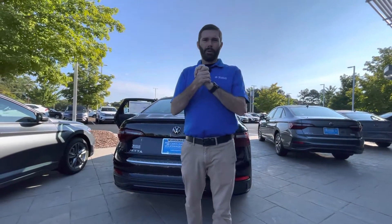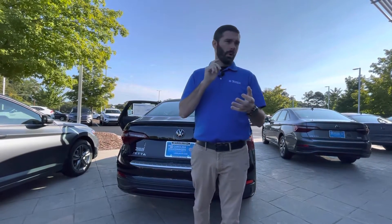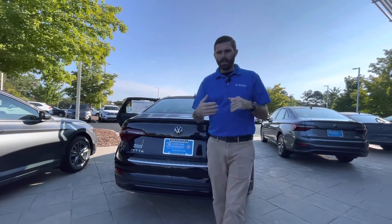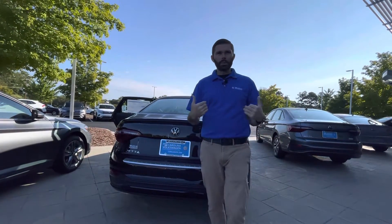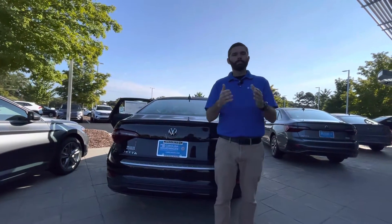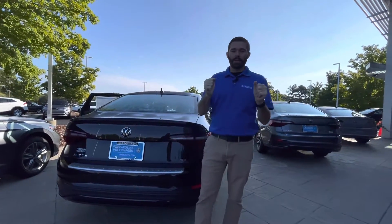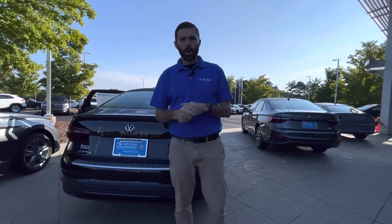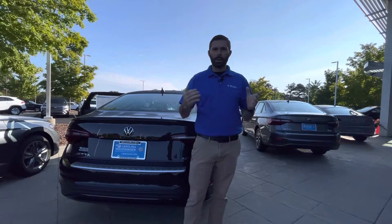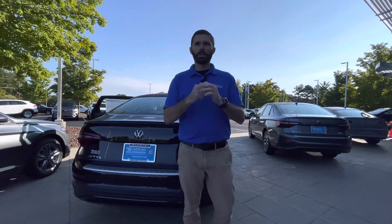My cell phone number is 704-780-5904. You are more than welcome to text me, call me, ask any questions. If I don't have the answer, I'll find it for you. I've been with Volkswagen quite a few years, so if I don't have the answer, that's my own fault. We're located at 7800 East Independence Boulevard. We're the only family-owned Volkswagen store in Charlotte, and we want to make you part of the family. Come on in — I'm here until 7. I'm ready to sell cars. I hope to see you soon, Marianne.